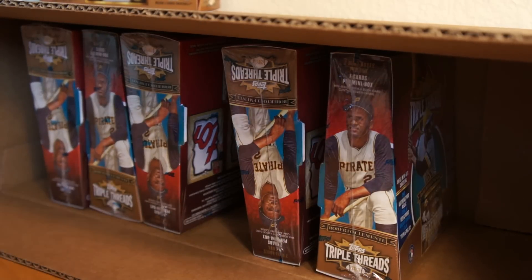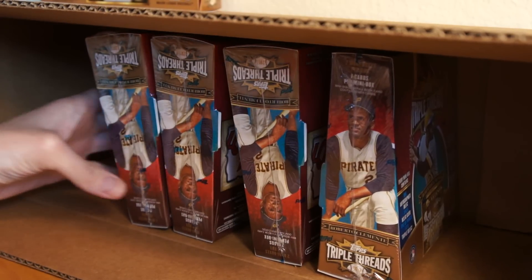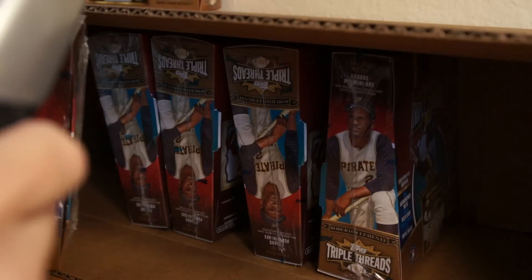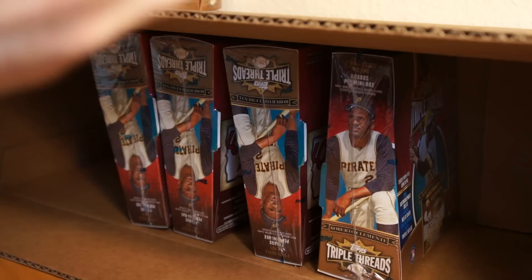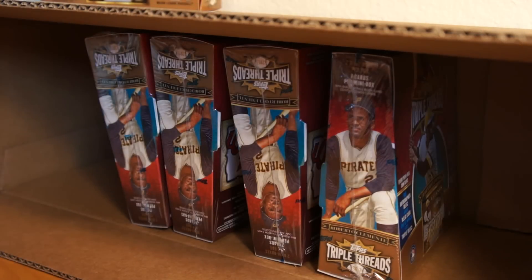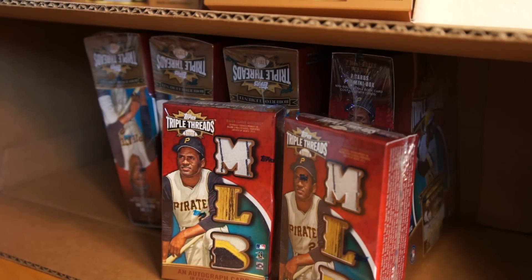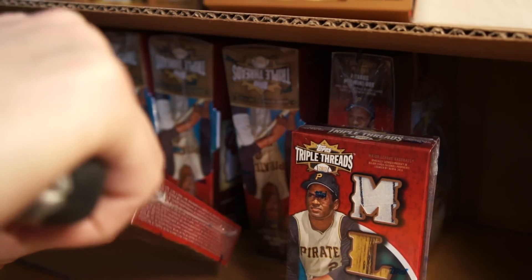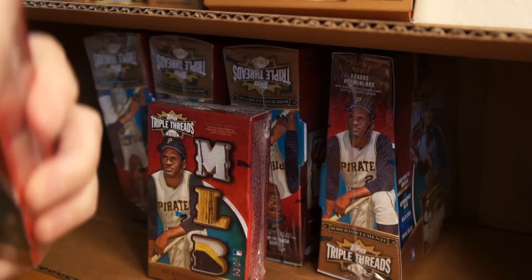Let's go to another box here. Wish me luck on this box. This case has just been hand over fist amazing. That last box there was nice as well, happy with that. I am a happy, happy, happy man right now, got some cool cards. Box number five.